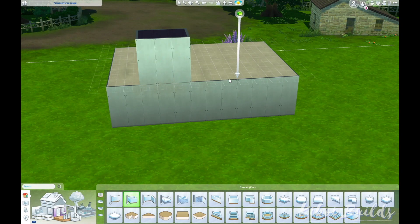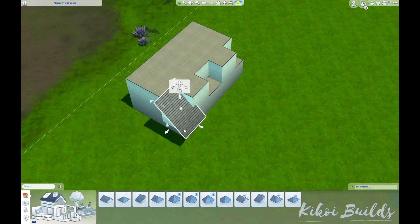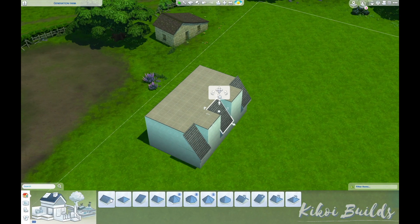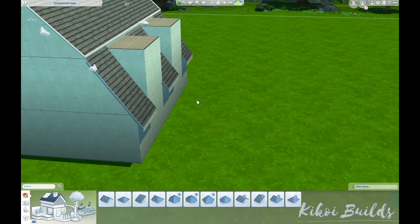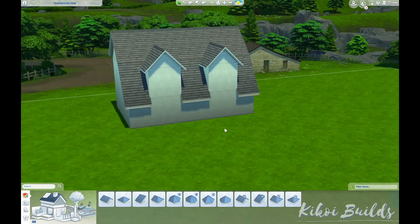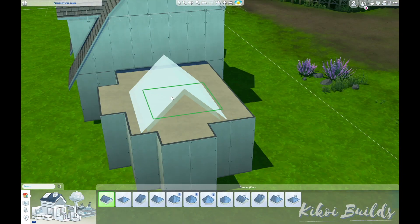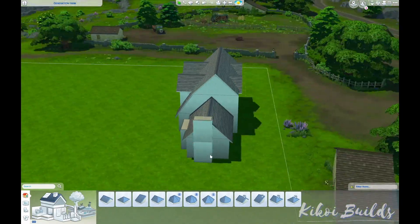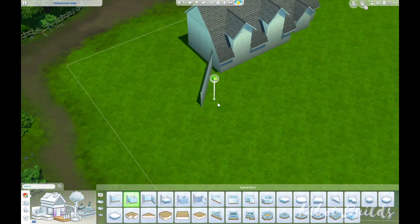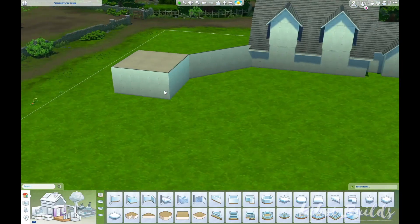Hi guys, welcome back to my channel — or welcome to new viewers. I'm Kiko Wills and I do speed build videos on my channel. For today's speed build we are back in Henford-on-Bagley, the latest world that came with Cottage Living, and we are building a huge farmhouse on a 64 by 64 lot. Yes, that's very unusual for me to build on such a huge lot.